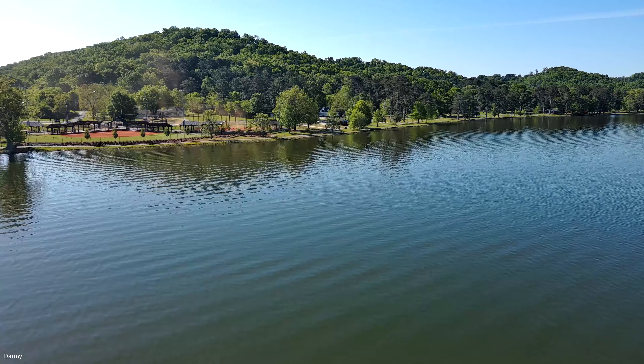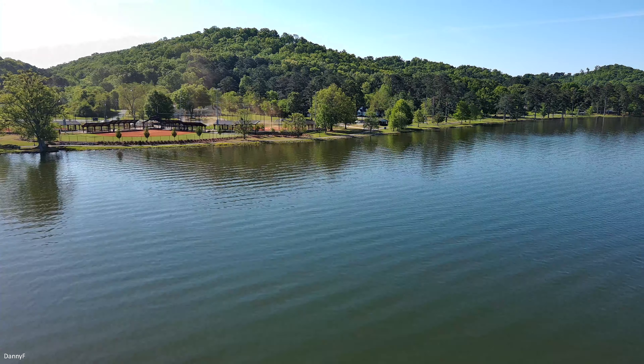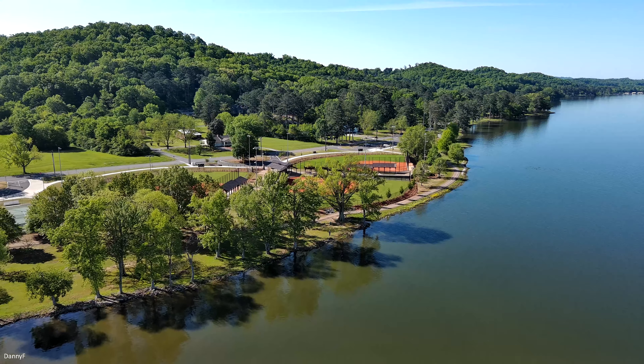Hey there everybody. Today is the 18th of April 2023, about 9:10 in the morning. I'm down here on the other side of the track. If you watched my video on Wednesday you saw the other side of this track. We've got Lake Guntersville right behind us.